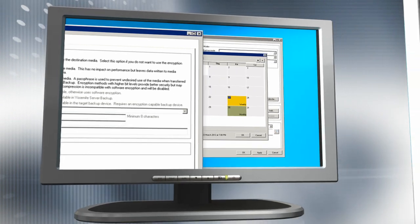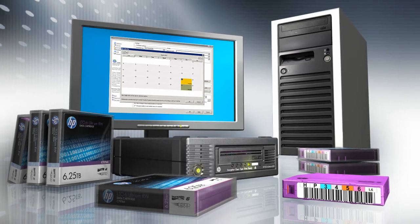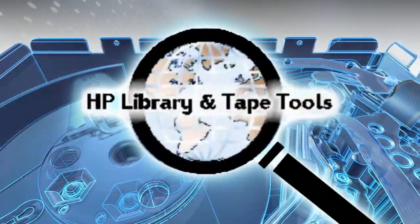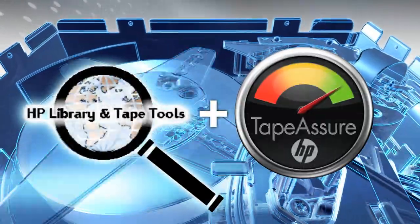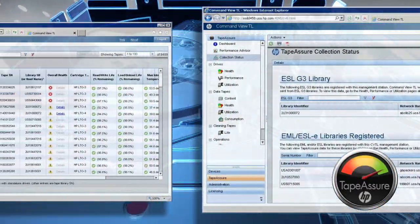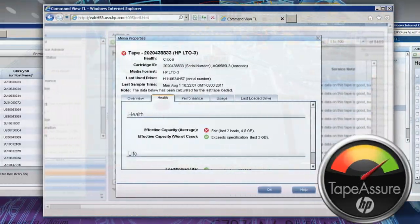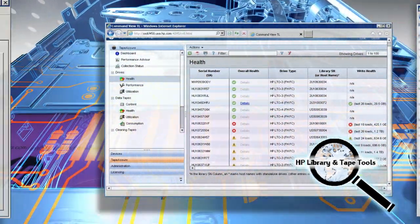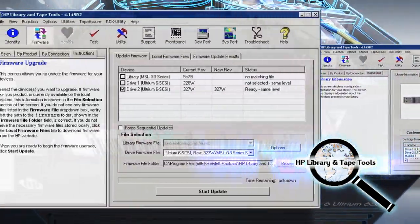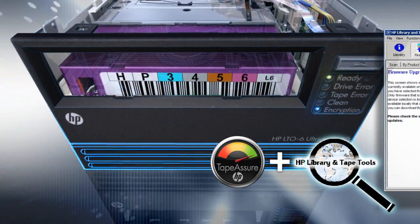Of course, all other leading data protection applications are certified for use with the HP LTO6 tape drives. To keep your HP LTO6 tape drive performing at its best, HP provides proactive drive and media monitoring software and drive maintenance software. HP Tape Assure is used to monitor tape drive and tape media utilization, performance, and media quality. HP Library and Tape Tools provides a comprehensive maintenance program linked to online resources to ensure your drive is fully up to date. Both of these invaluable programs are included as standard with every tape drive.